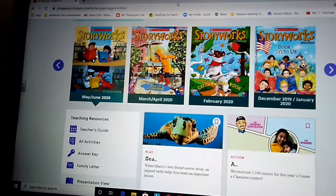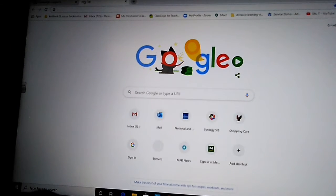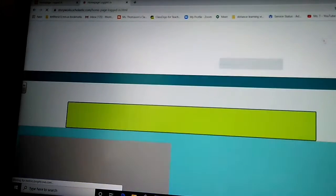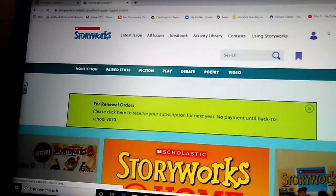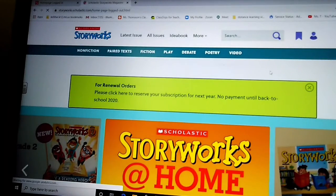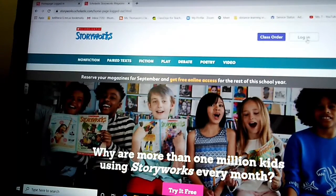Hello fourth grade. I decided to do a short video on how to get onto the StoryWorks website. The website you go to is linked in Google Classroom. When you get to storyworksscholastic.com, it's going to look like this — I'm logged in, I'll log out so you can see what it looks like.